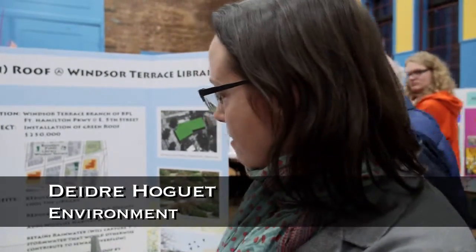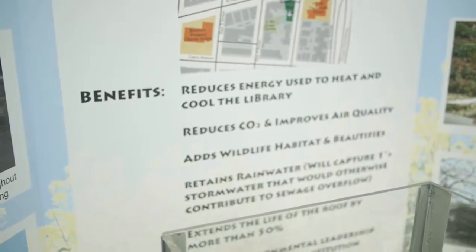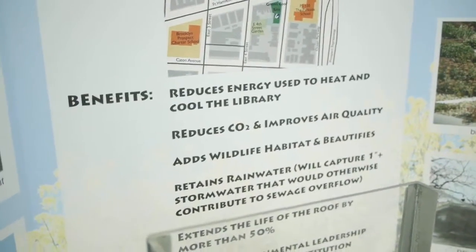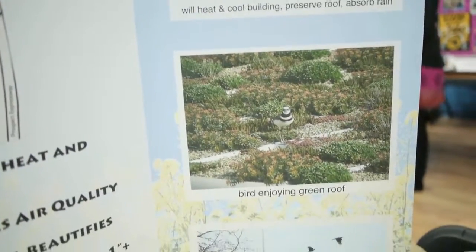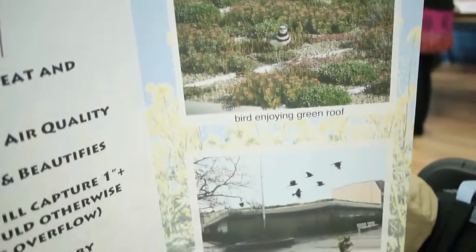This is a project to have a green roof built on the Windsor Terrace Library branch of Brooklyn Public Library. There are a lot of benefits to green roofs. It will reduce the library's heating and cooling bills because the green roof insulates the building, so it reduces energy, and because it reduces electricity use, it reduces CO2 emissions.